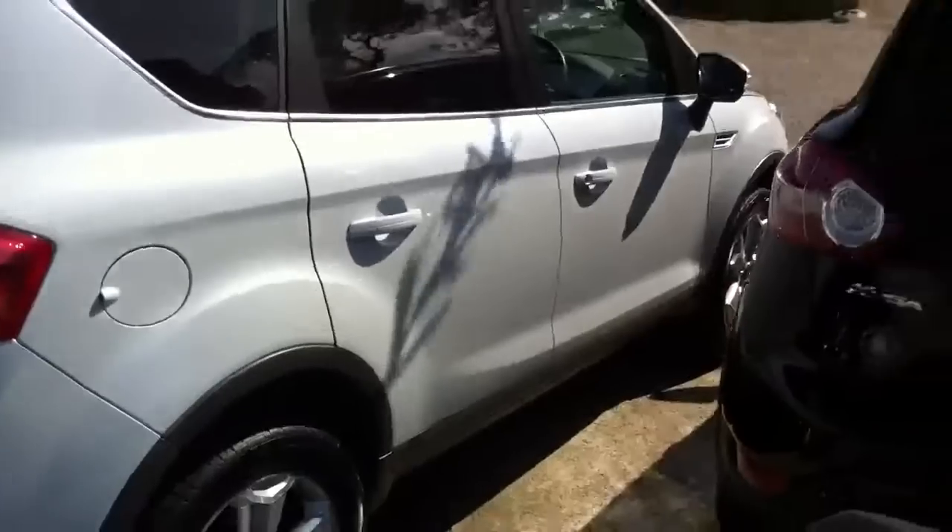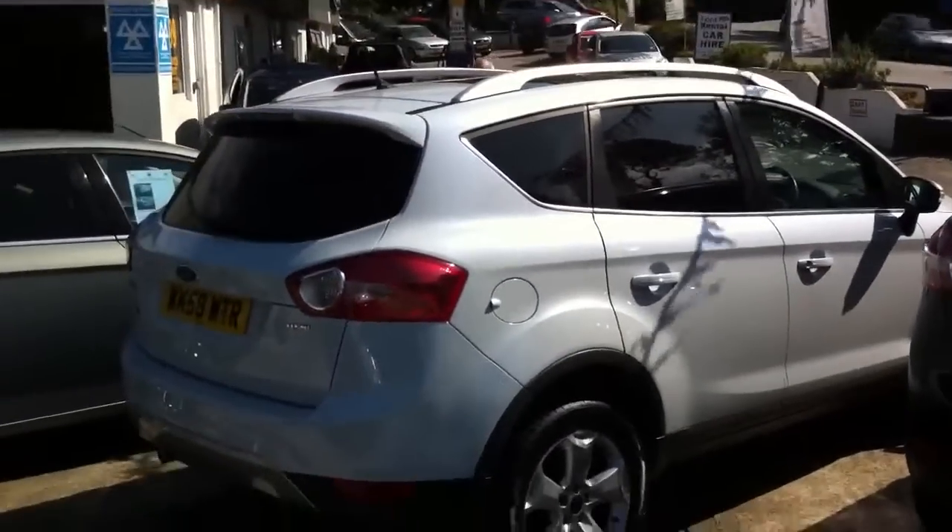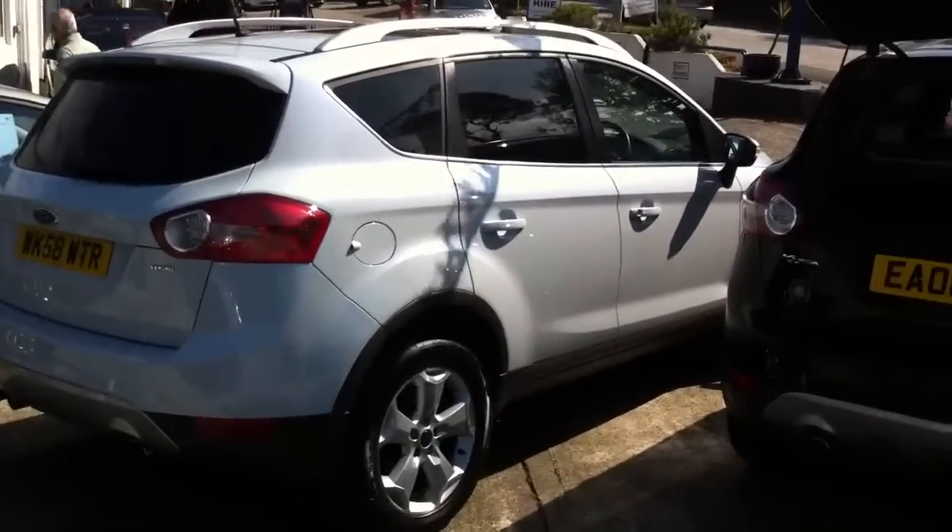So yeah, there's the car — have another look from the back here. Ford Kuga.